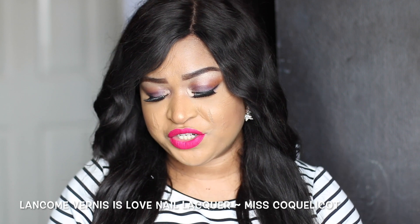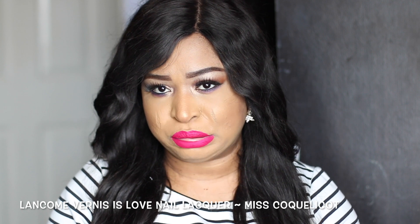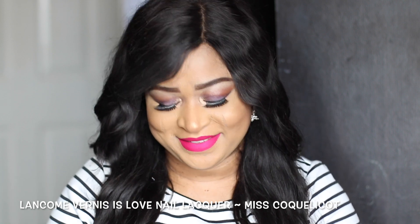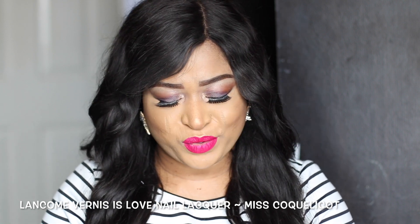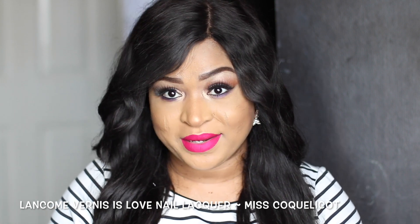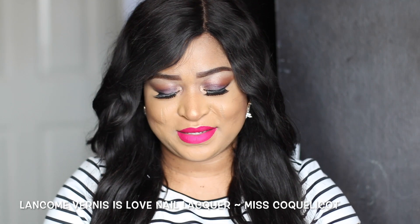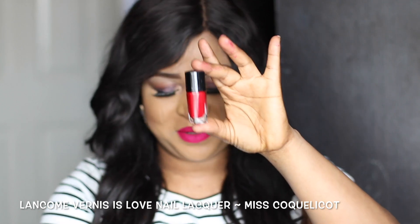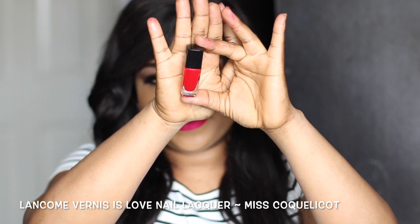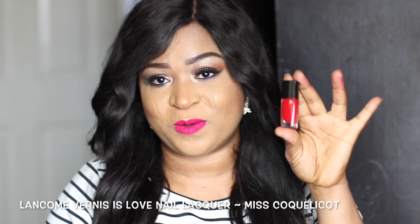Moving on, I'm going to be showing you guys this — it's by Lancome, it's called the Lancome Vernis à Lèvres nail polish in the shade Coquelicot — it's a French name and we're in London so I can't pronounce that! It looks like that, and this is what the color looks like — it's a beautiful red nail polish.